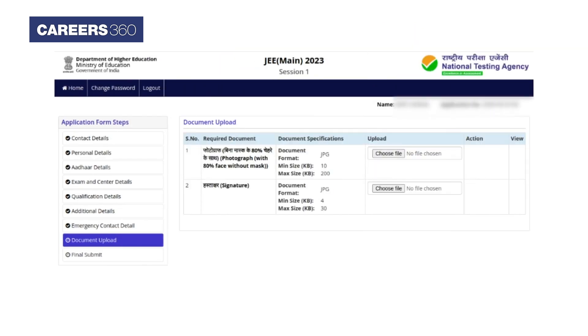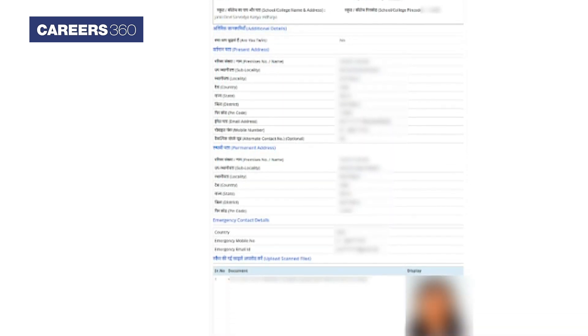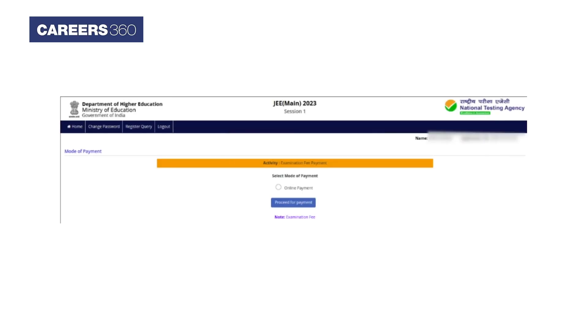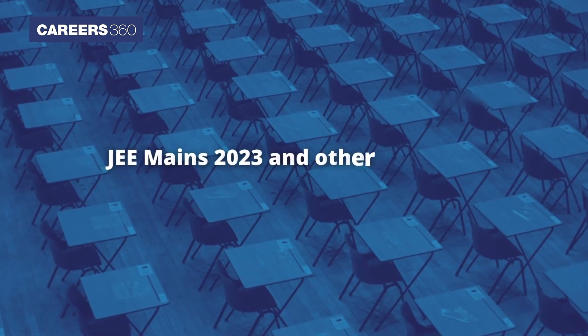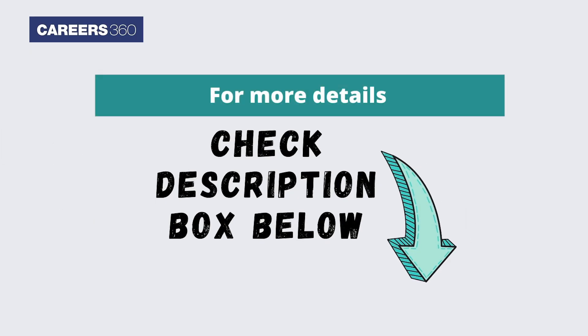Candidates have to upload their essential documents like passport size photographs and signatures in the specified format. Candidates are advised to review all the details filled in the JEE Main application form before final submission. Now, candidates need to verify their registered email ID, followed by paying the examination fee. For more details related to JEE Main 2023 and other important engineering exams, candidates can check the important links from the description box.